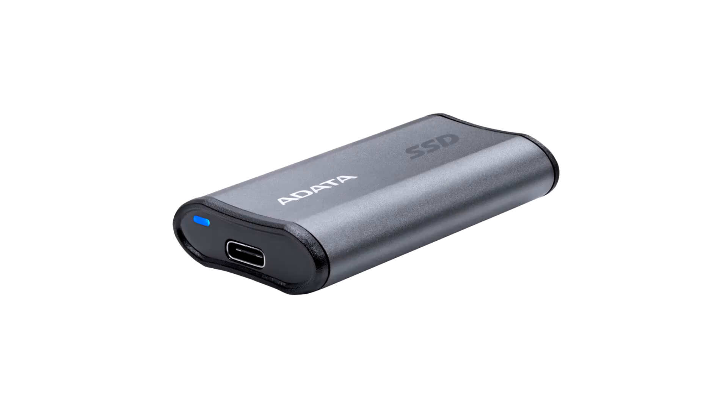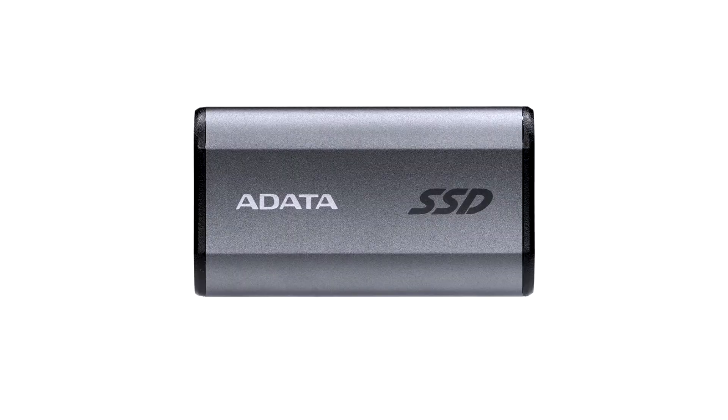ADATA unveils the Ultra Compact SE880 External SSD. ADATA Technology, a manufacturer of high-performance RAM modules, NAND flash products, mobile accessories, gaming products, electric powertrains, and industrial solutions, announces the ADATA SE880 external solid-state drive.